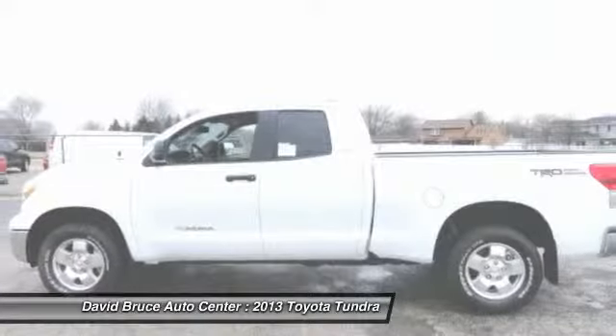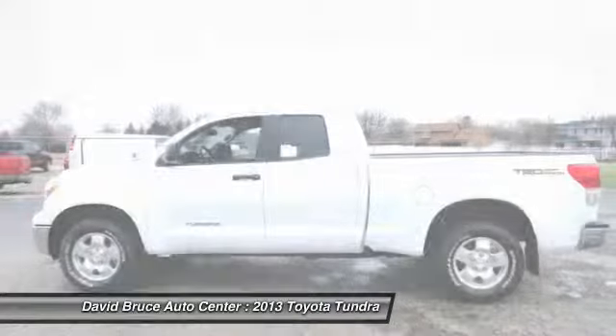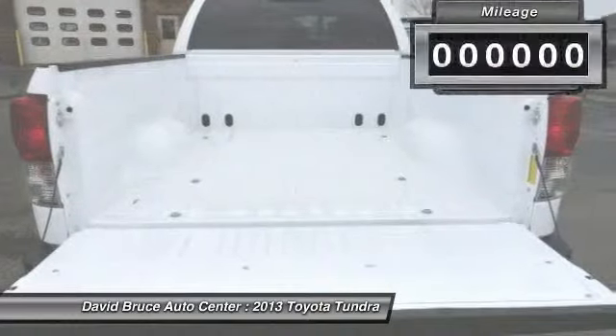the Tundra is the perfect mix of power and efficiency. This vehicle has less than 100 miles.